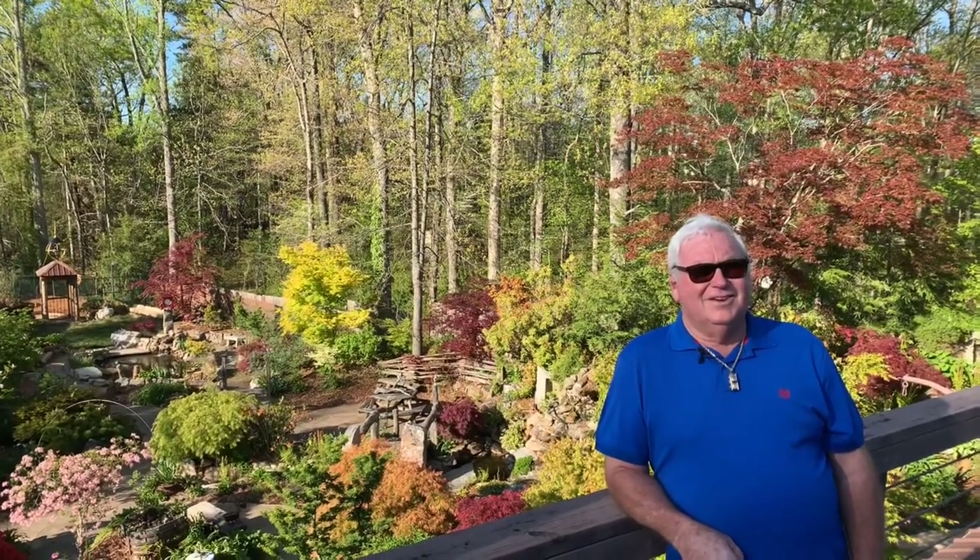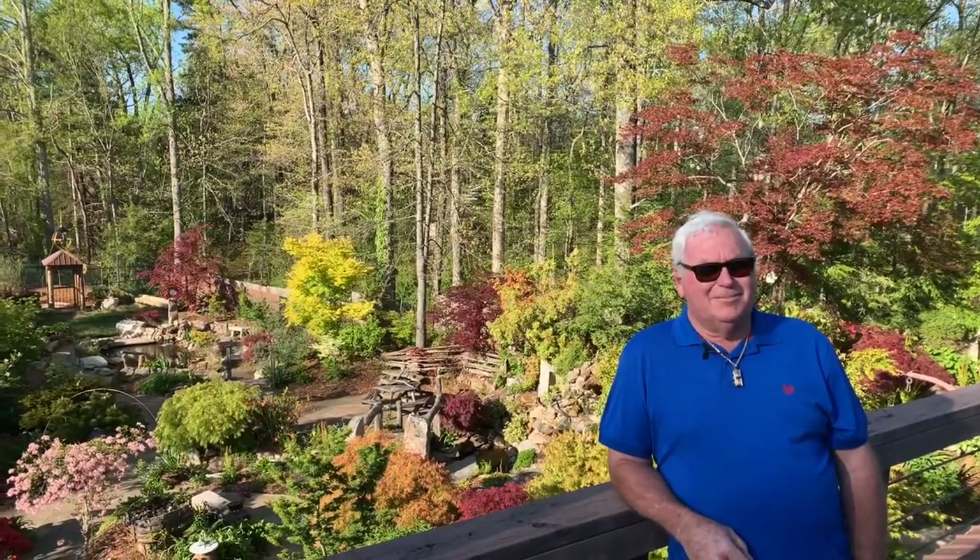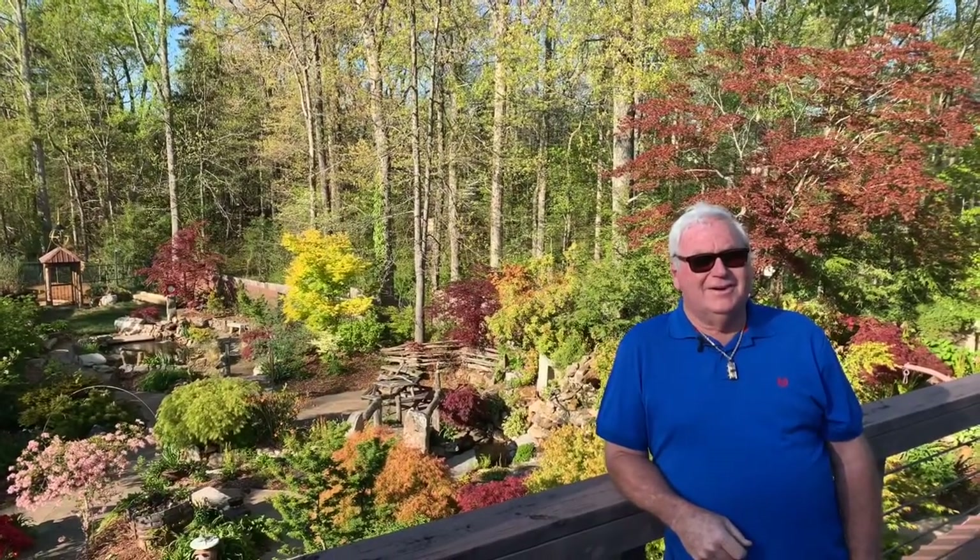I'm Glenn Hill, Hill Stoneman Arboretum. And Matt and Tim, Mr. Maple, is going to take some pictures of the garden today.